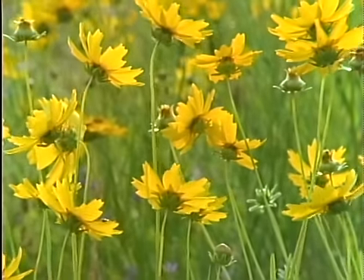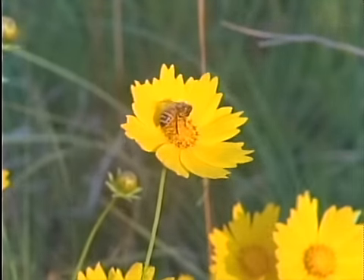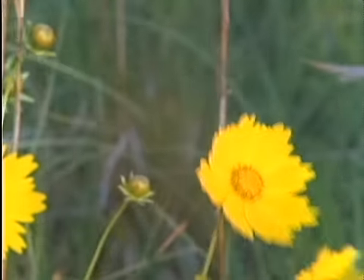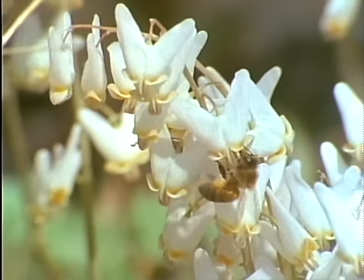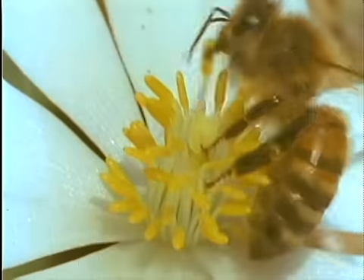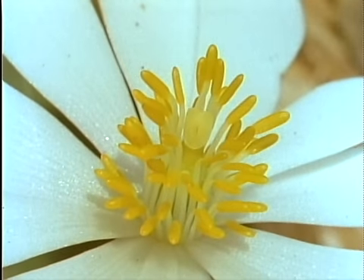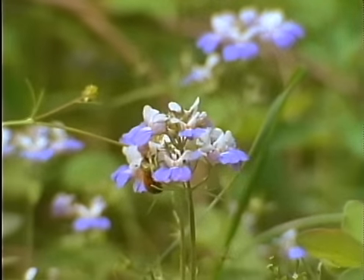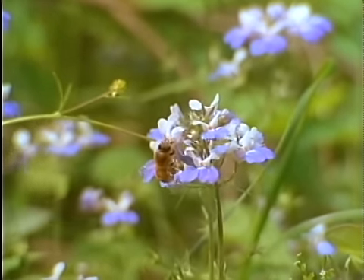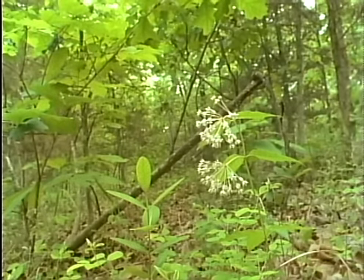Another threat to some native wildflowers comes from an unlikely source — the honeybee, which was introduced to America from Europe. Because they're very skilled at pollination and they work intensely on flowers blooming in greatest abundance, more unusual flowers may be ignored. Random visitors like the native bees can't keep up with the work of the honeybee, so common flowers may become more common and others may fade away.